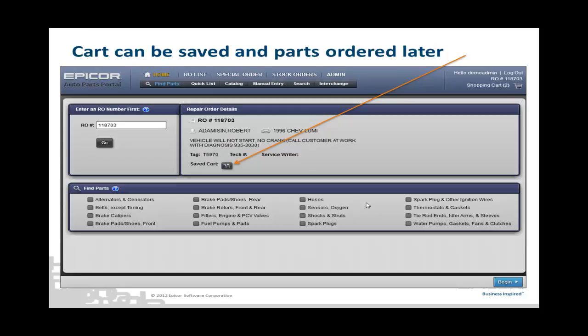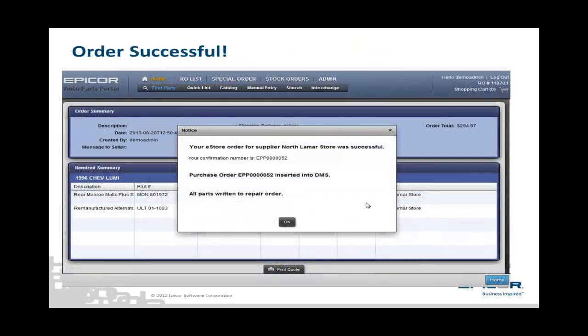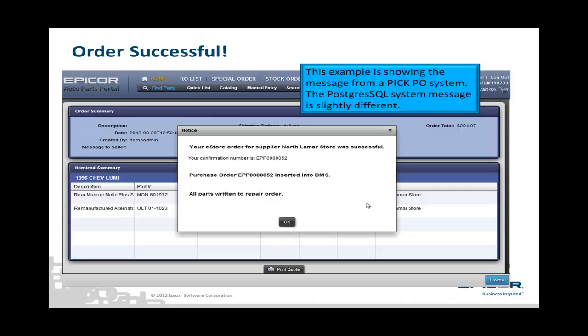Now, let's assume the technician gives the counterman the go-ahead and we need to order the alternator and shocks. This cart can be reloaded by clicking on the cart icon. The cart is shown being reloaded, and at this point, select Order and Invoice and click the Complete Transaction button. The system contacts the supplier's system, places the order, inserts the parts into the RO, and creates the PO. A message is displayed indicating everything was successful. This particular example shows results based on the ADP system running the PIC purchasing system. The Postgres SQL PO system shows a slightly different message, but it is very clear as to whether the order was successful or not.